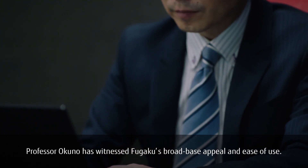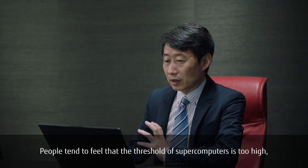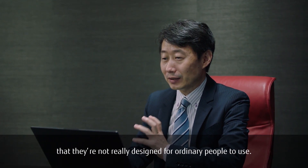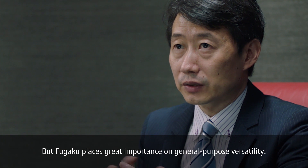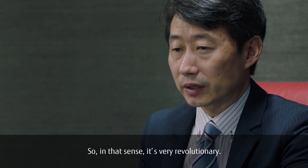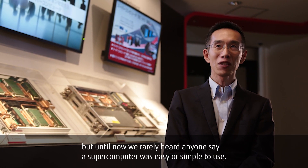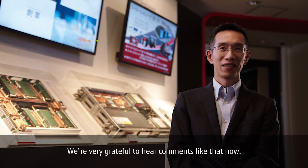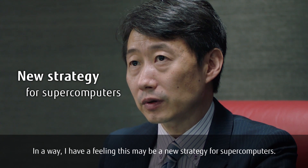Professor Okuno has witnessed Fugaku's broad base appeal and ease of use. People tend to feel that the threshold of supercomputers is too high, that they're not really designed for ordinary people to use. But Fugaku places great importance on general purpose versatility, so in that sense it's very revolutionary. We've often heard the feedback that it's so fast, but until now we rarely heard anyone say a supercomputer was easy or simple to use. We're very grateful to hear comments like that now. In a way, I have a feeling this may be a new strategy for supercomputers.